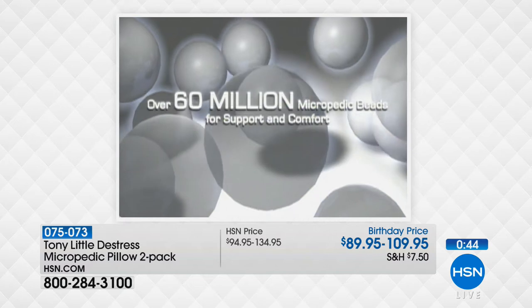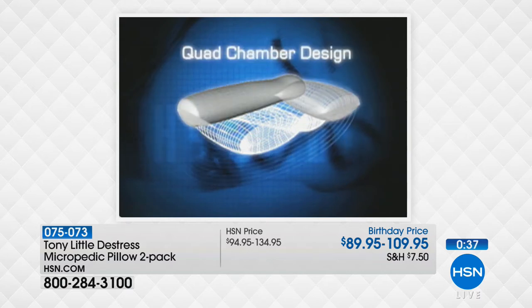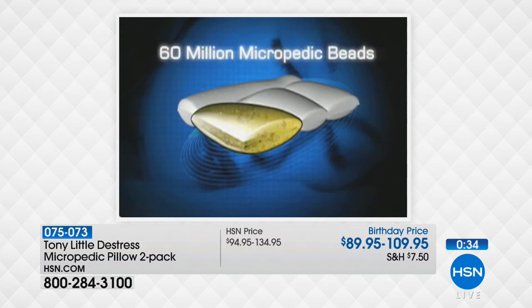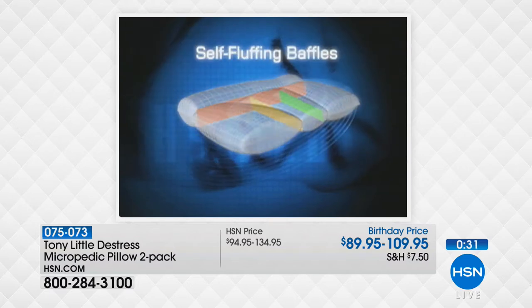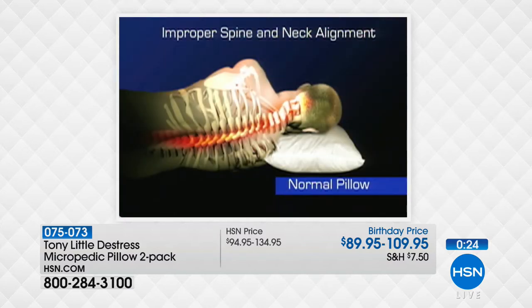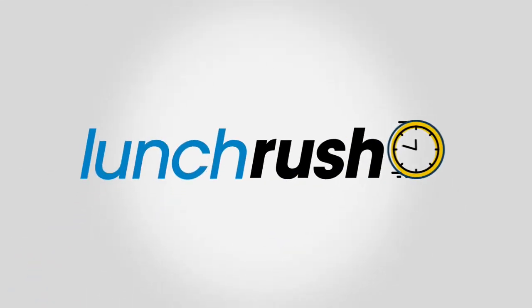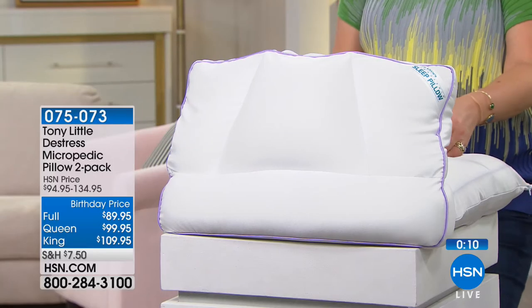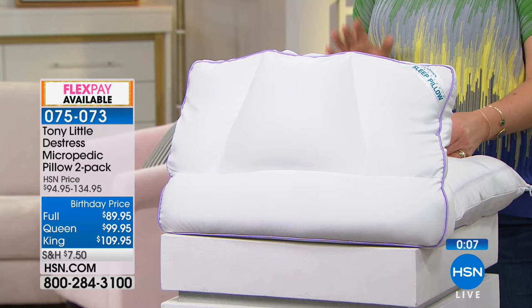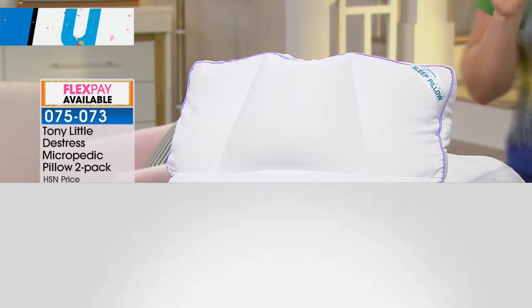Here's Tony Little — America's personal trainer — working with Homedics. He brings us the De-Stress Micropedic Pillow, a two-pack with over 60 million micropedic beads that comfort and cradle you. The quad-chamber design means no more fluffing — it's always perfect. It supports and cradles to help alleviate spine and neck pressure for proper alignment. No more tossing and turning. Five-year warranty. Full, queen, and king available — only 900 queen left. It's a two-pack for $99.95 with four flexible payments. Full presentation at 2 p.m.